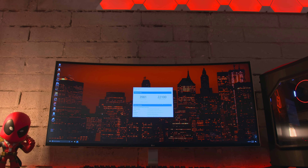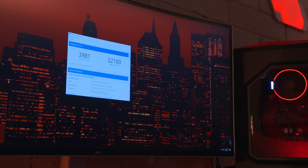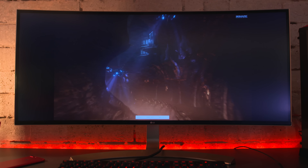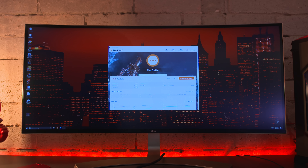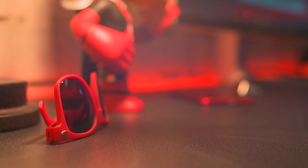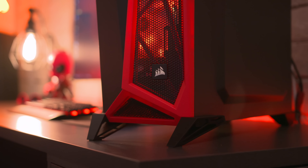Geekbench 4 gave us a single core score of 3,981 and a multi-core score of 22,100 after the overclock, which is pretty great. As for 3DMark's Firestrike benchmark, we got a pretty decent score of 9,862. So while this thing won't be crushing gaming, it definitely has some potential. This obviously isn't going to be a gaming beast but it can hold its own casually.